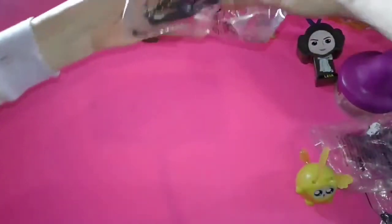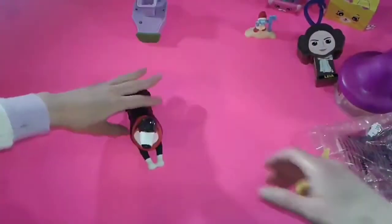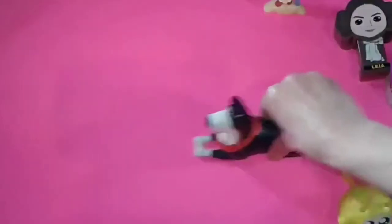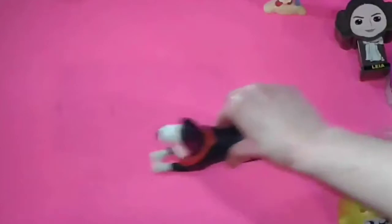Secret Life of Pets 2. When you slide it, his head moves. There it goes — his head's moving.